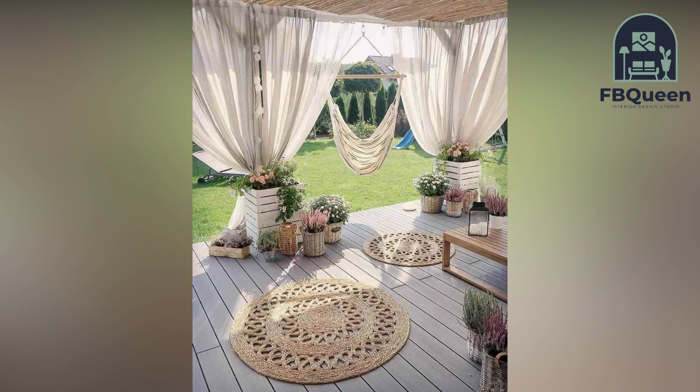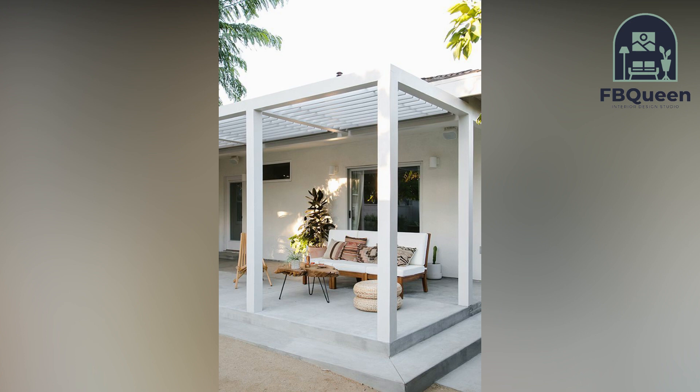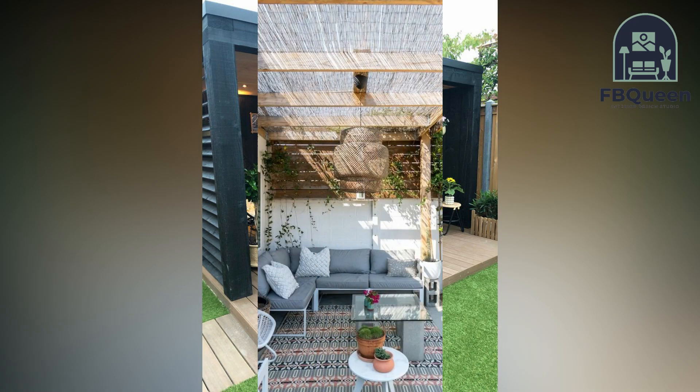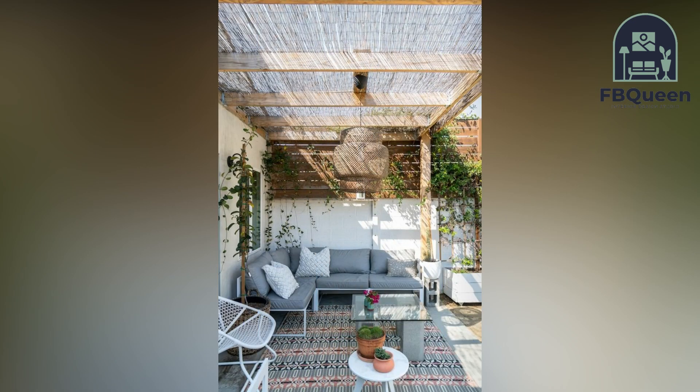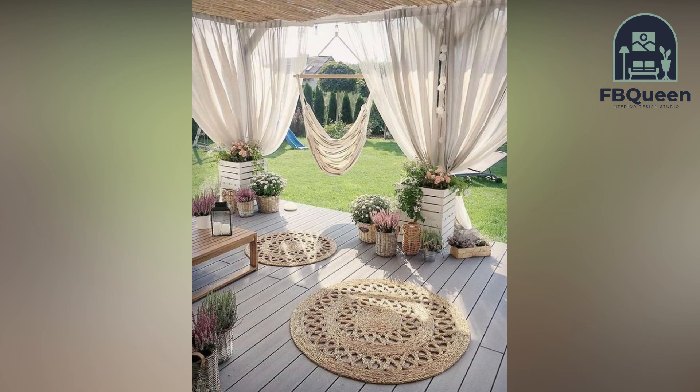If you all love to spend time outdoors surrounded by beautiful flowers and plants, then you may be interested in creating your own home garden. Designing your perfect home garden can be a fun and rewarding experience, and it doesn't have to be difficult. With a little planning and some basic gardening knowledge, you can easily create a space that is both functional and stylish. Keep watching my video for more about how to design your perfect home garden.